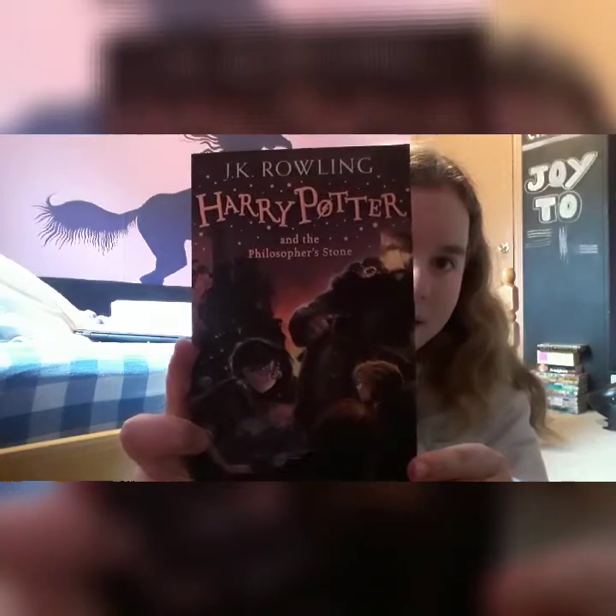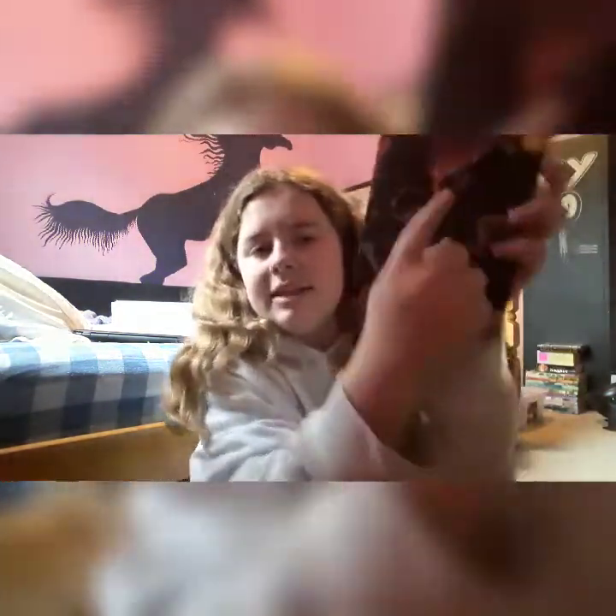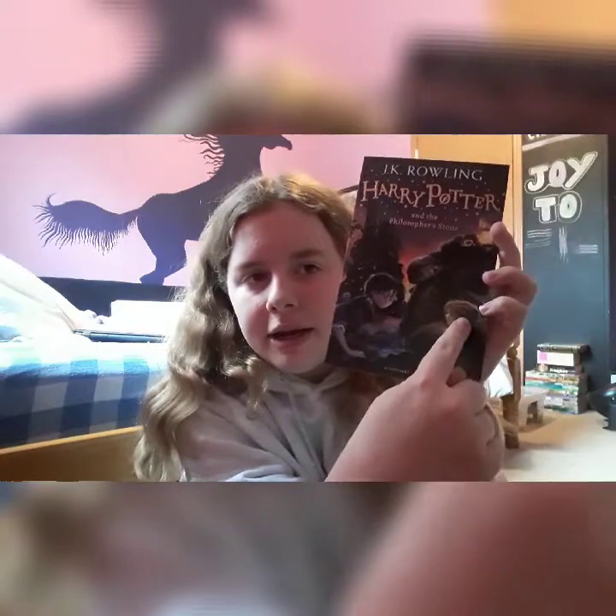The first book has Hagrid, Harry, Ron, and Hermione on it. There's a purple seal on the back. This is Harry Potter and the Philosopher's Stone, or Sorcerer's Stone. If you're an old fan, you know that it was originally called Sorcerer's Stone — it's called different things in different countries and different series.